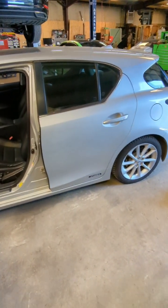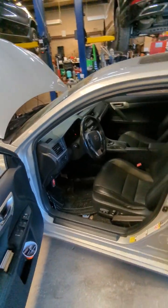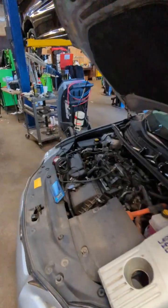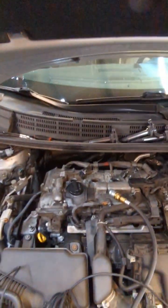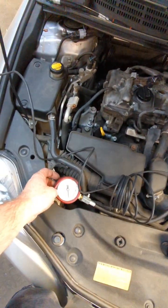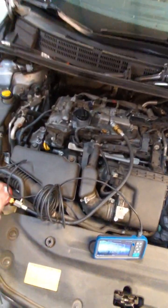Today on 'What's Wrong With It' we have a 2012 model year CT 200H, the Lexus Prius. We already know the owners have changed the spark plugs, changed the coils, swapped the coils around, and still had a cylinder one misfire. Did a compression test — all of them were around 200 — everything looked good.